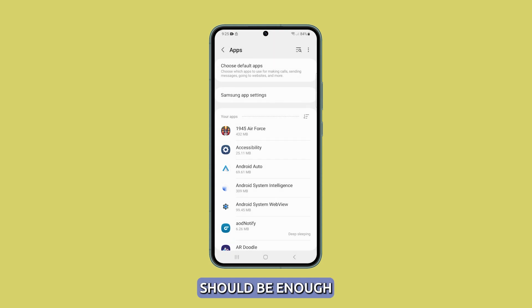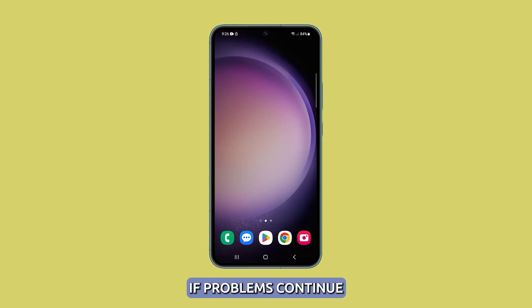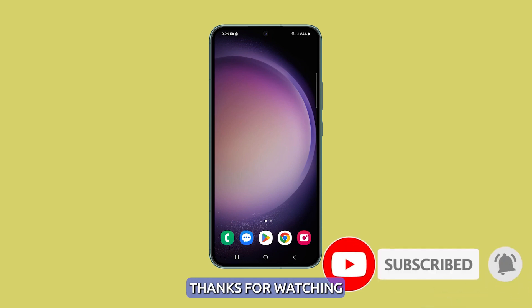These solutions should be enough to fix a simple problem like this. However, if problems continue, you may need to perform a factory reset on your Galaxy S23, which will completely wipe the device. We hope that this guide can be helpful. Thanks for watching.